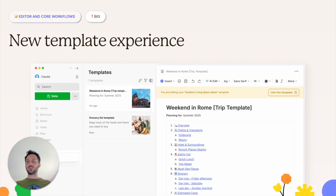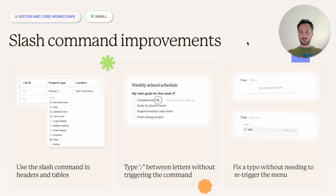Editor and core workflows. There's a big one, which is the new template experience. You've probably used it already. It was completely built from scratch — it's super cool and so much more powerful than it was before. If you haven't tried it yet, I really suggest that you do. There are also many slash command improvements. These are smaller items, but still quite important for those who spend all day in the editor.